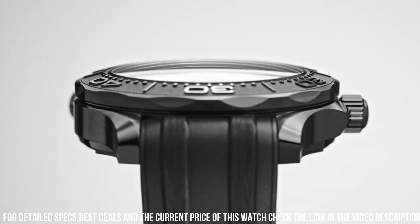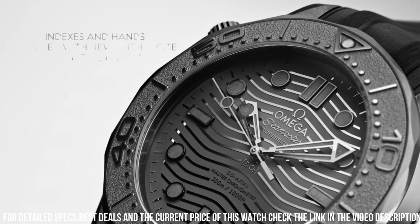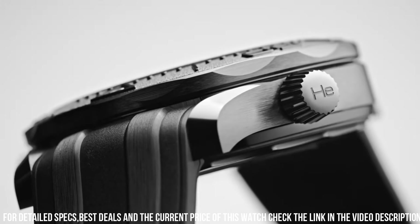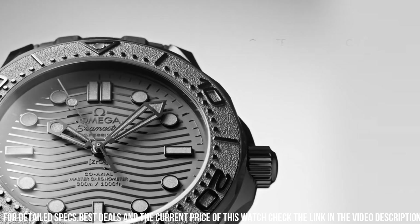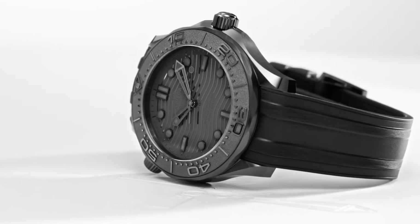Bracelet: rubber strap. Case: black ceramic. Case diameter: 43.5mm. Dial color: black. Crystal: domed scratch-resistant sapphire crystal with anti-reflective treatment on both sides. Water resistance: 30 bar / 300 meters / 1,000 feet.